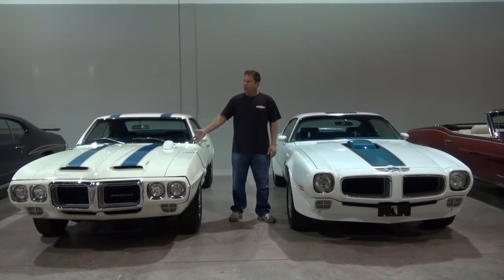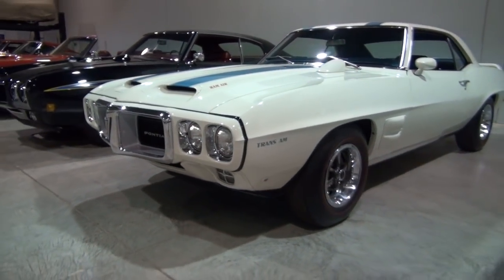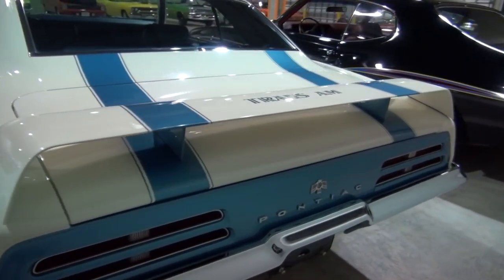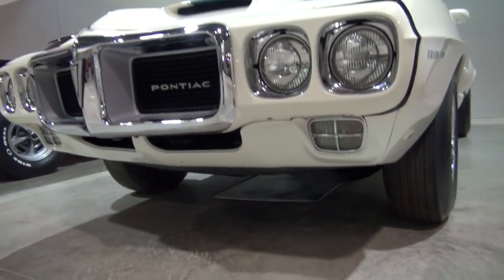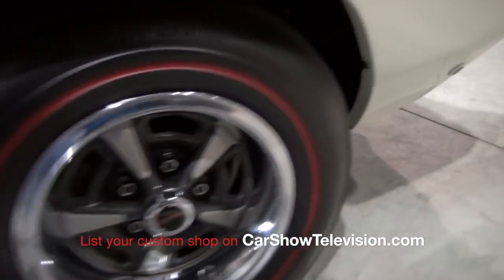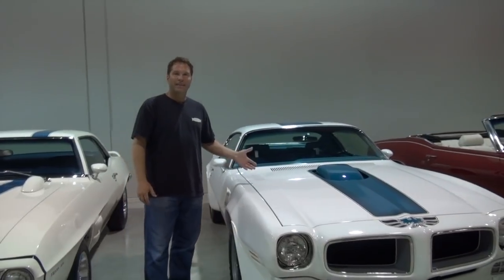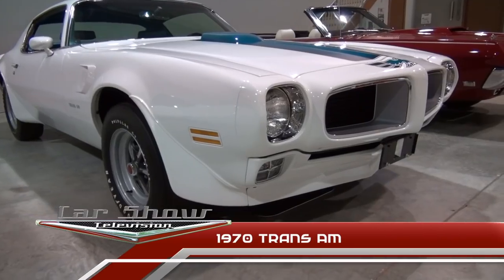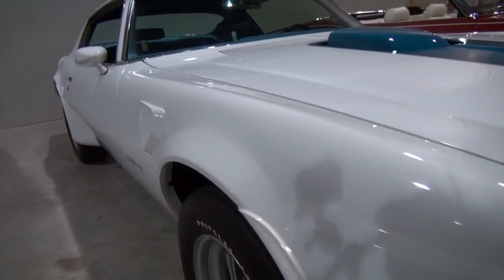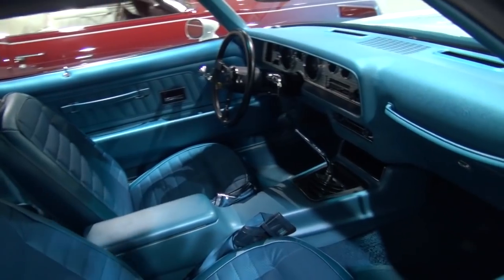Here we have a couple more Pontiacs. This in particular is a '69 Trans Am — it's a one-year-only body style, the first year that the Trans Am was introduced to the public. About 697 total Trans Ams were built in 1969. You had two engine options: the Ram Air 3, which was the standard engine, and of course the Ram Air 4. This is the Ram Air 3. Blue standard interior, four-speed, nicely optioned car — still have the original window sticker. Over here we have a 1970 and a half Trans Am. This particular example has the Ram Air 4 mated to a four-speed, making it one of only 88 cars equipped that way. This one also happens to be a California car with the California emissions system, making it even more special.